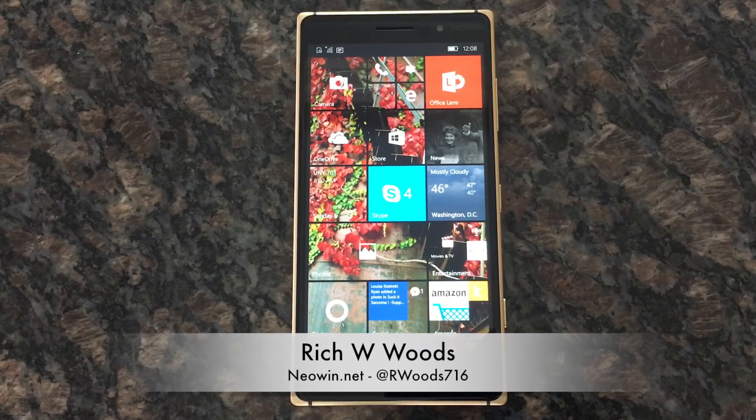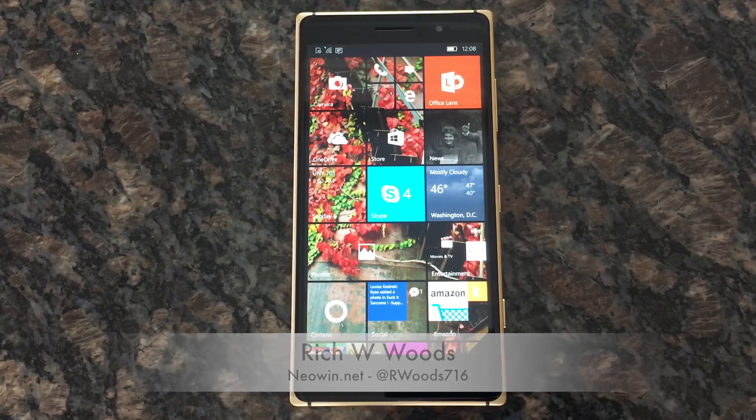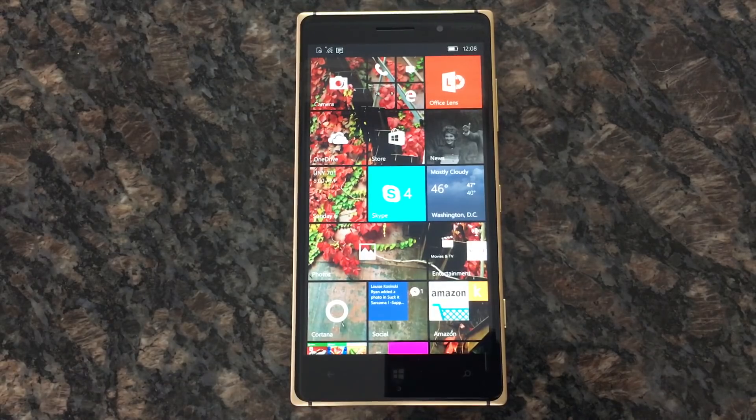Hey guys, I'm Rich Woods from Neowin. Today we're talking about build 10586.122 for Windows 10 Mobile.